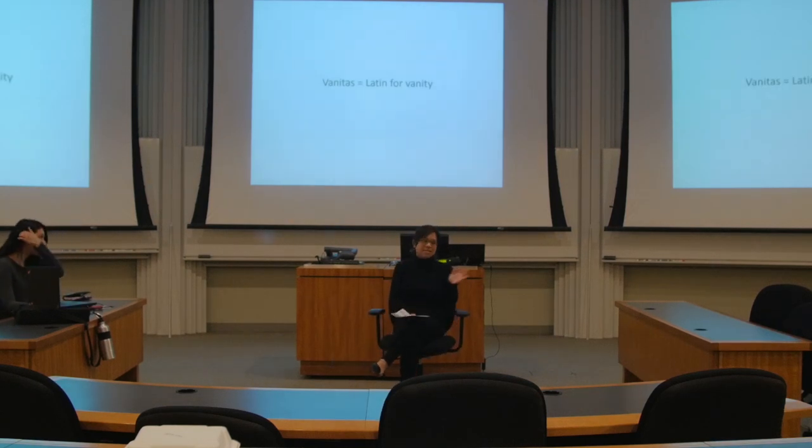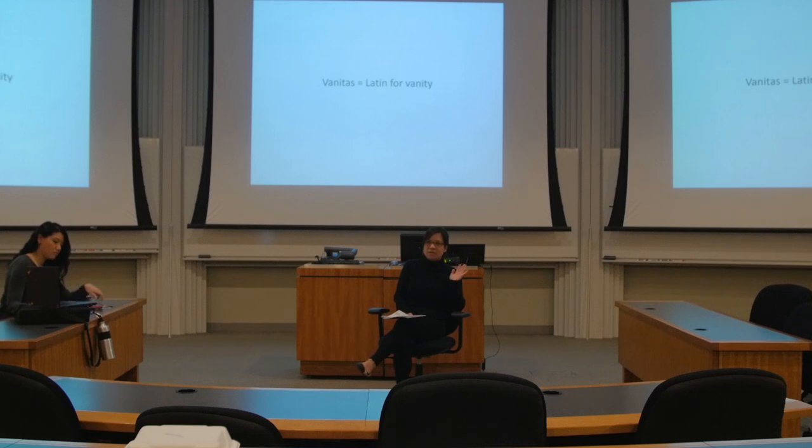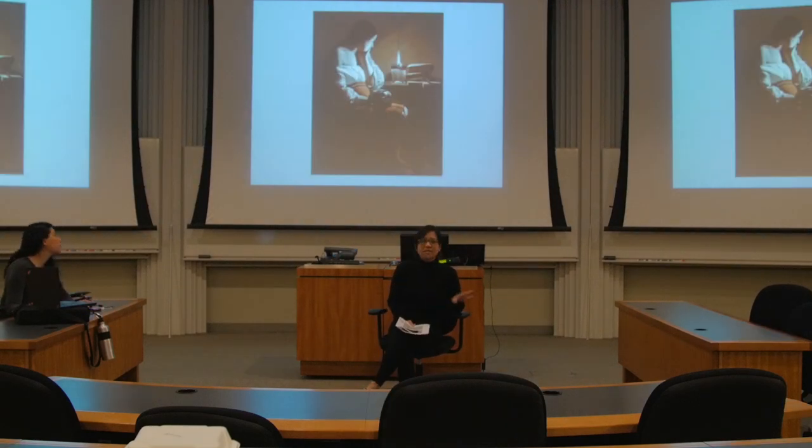This genre from the 16th and 17th century Dutch society is called vanitas. It comes from the Latin root for vanishing or vanity — the idea that life is completely fleeting, and most importantly, so is luxury, and so is life itself. I'm going to show you three different examples of this vanitas genre.